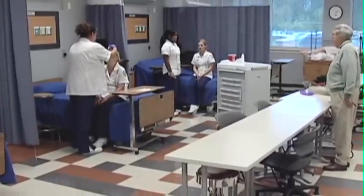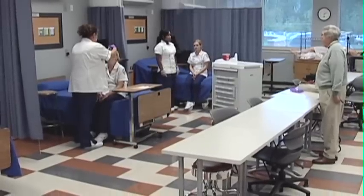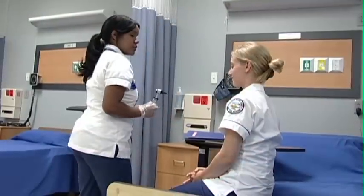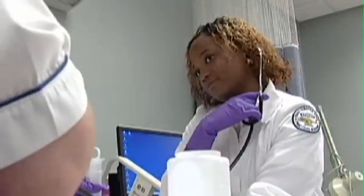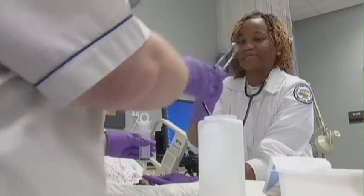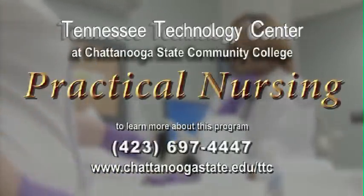Chattanooga State boasts a strong relationship with area health facilities, including a partnership with Erlanger Health Systems. The practical nursing program has a high rate of job placement. A rewarding career is waiting for you through the practical nursing program from the Tennessee Technology Center at Chattanooga State.